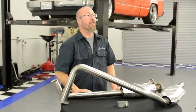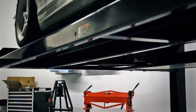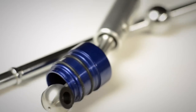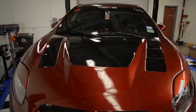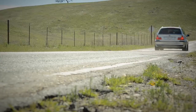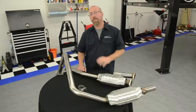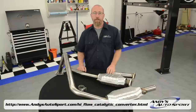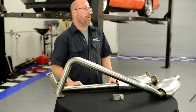On this episode of Andy's Auto Sport TV, we're going to exhaust you with the topic of catalytic converters. One of the things we love to hate are catalytic converters, but it's one of the necessary components of your vehicle's emissions control system. And when they go bad, performance goes right out the window.